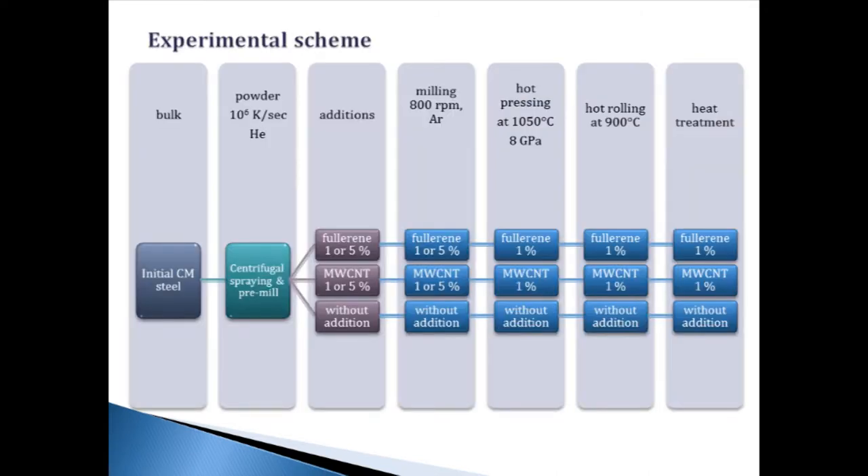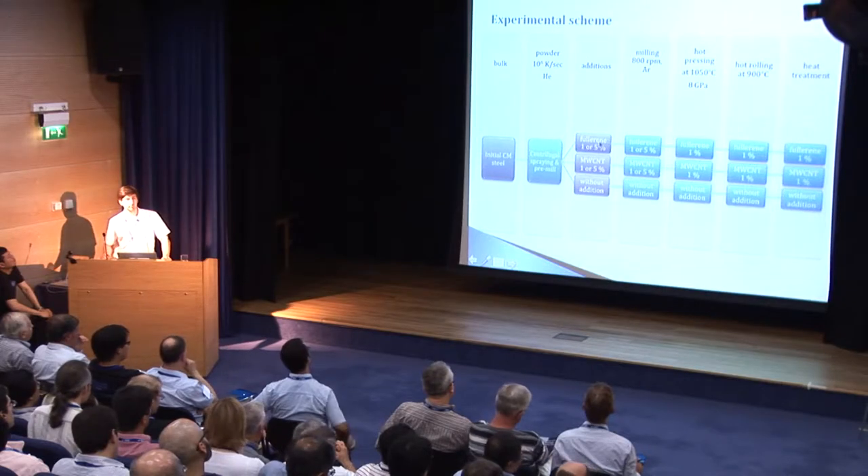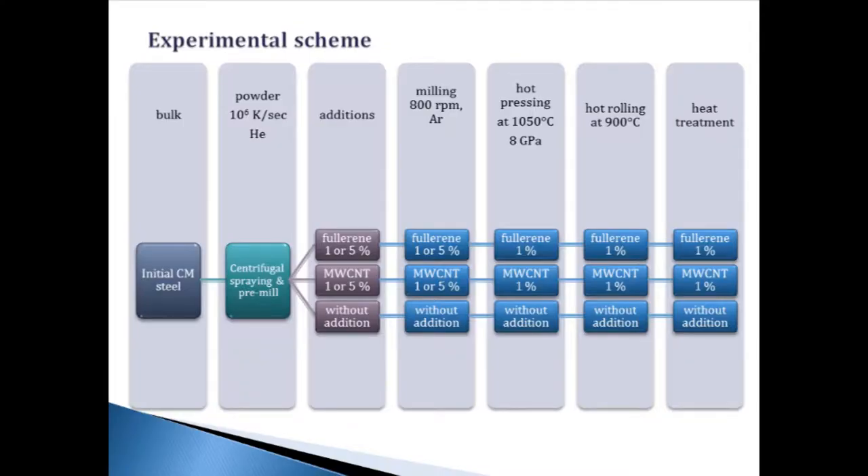On the next slide you can see the experimental scheme. In the first step, including centrifugal spraying and pre-milling, it was necessary to obtain powder from the bulk initial chromium-molybdenum steel. Centrifugal spraying was carried out in a helium atmosphere with a cooling rate of about one million kilocalories per second. Pre-milling was carried out in an argon atmosphere for one hour. In the obtained powders, the first part had fullerene added, the second part had multi-walled carbon nanotubes added, and the third part had no addition.